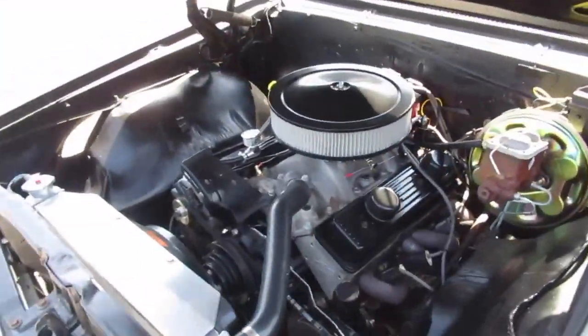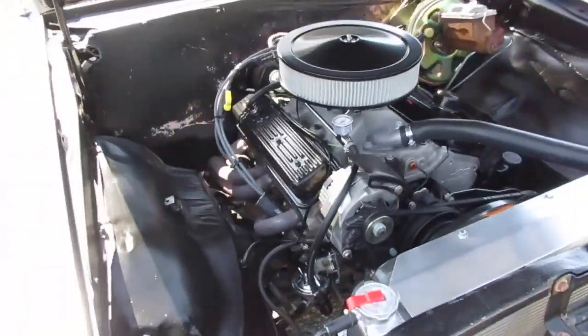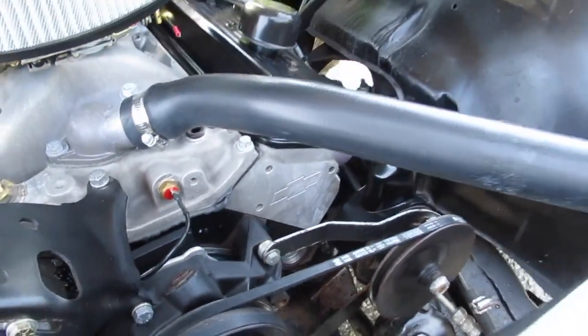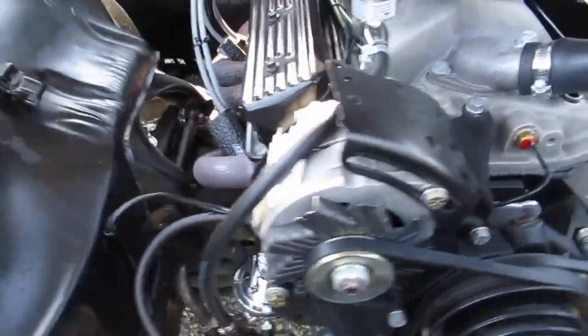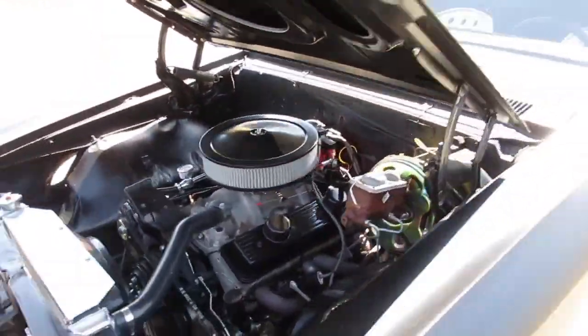Here's the power plant in the '67 El Camino. As I mentioned earlier, it's just a crate motor from Chevrolet — that's a good way to buy them. 450 horsepower. It's got the aluminum GM intake, aluminum GM heads — you can see the bow tie on there. Power steering, four-wheel power disc brakes, just really set up nice. It's got a big sway bar up front. It's also got that 9-inch Ford rear end with the overdrive trans. You can actually drive it.